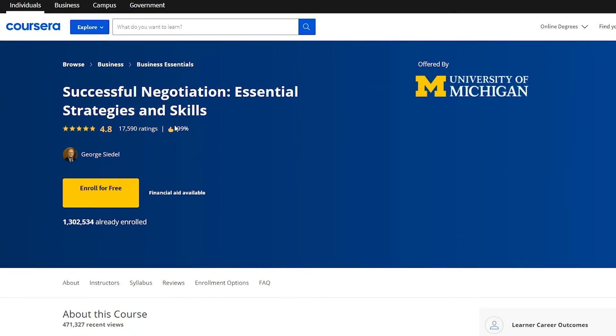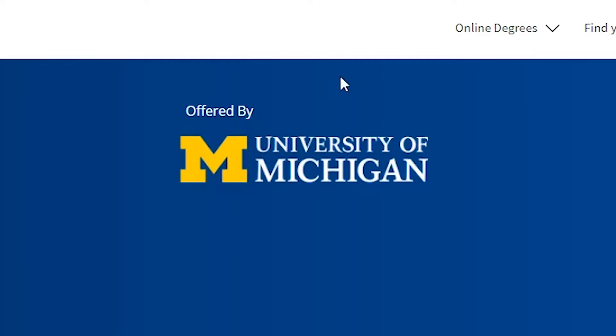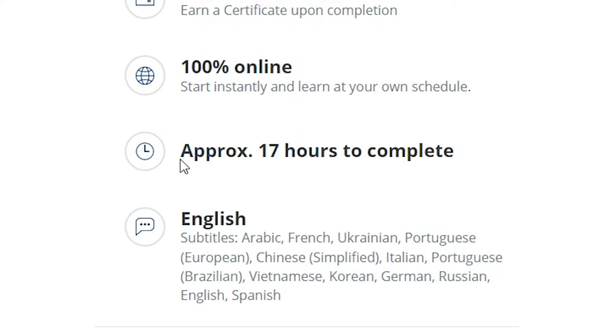Now we are moving to courses that are more business oriented. First, we have Successful Negotiation: Essential Strategies and Skills. This program is offered by the University of Michigan and takes approximately 17 hours to finish. It's a great recommendation if you want to improve your communication skills. They teach you how to practice the four steps to a successful negotiation. When you finish it, you can get the certificate by paying $49 or subscribing to Coursera Plus. Since negotiation is something we can find in every aspect of our lives, it's not only for people that work within the business world. Coursera includes it as one of its business essential programs.